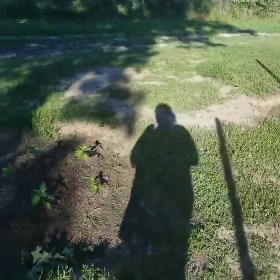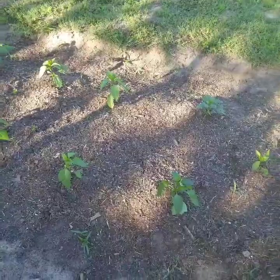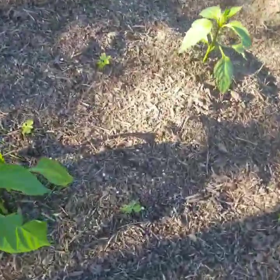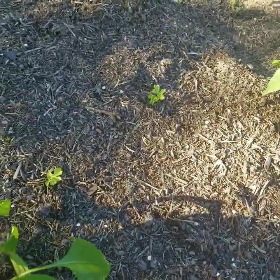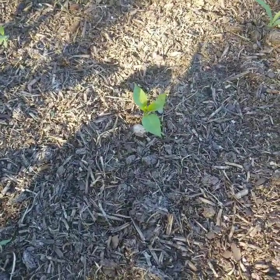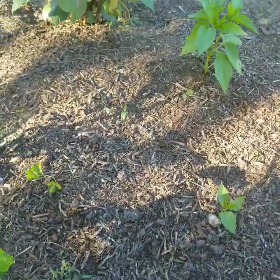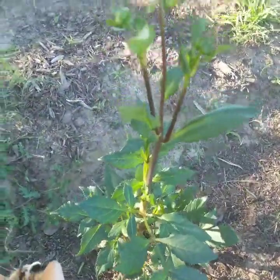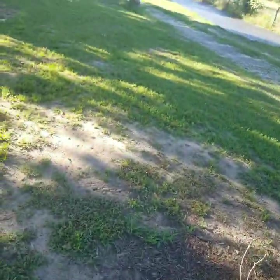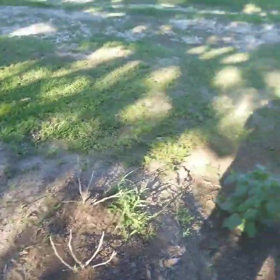Over here is all my banana peppers. I did really well with banana peppers last year so I thought we'd try it again this year. I also have some really cute celeries — except for that one, I'm pretty sure that's a weed. These are my dahlias I planted last year and they're coming back pretty well. This one already has some blooms going.